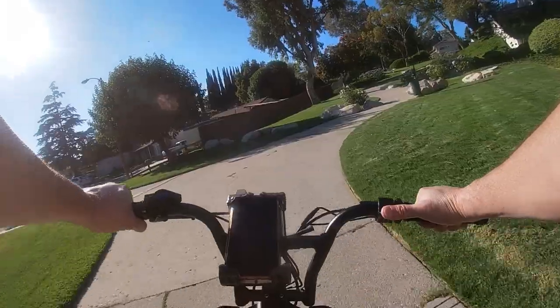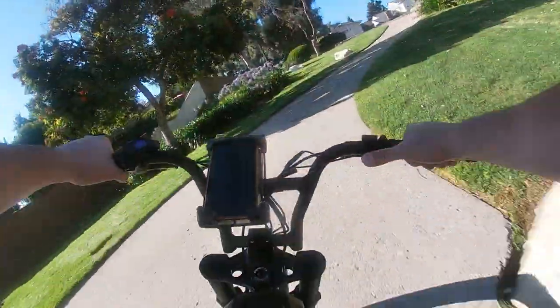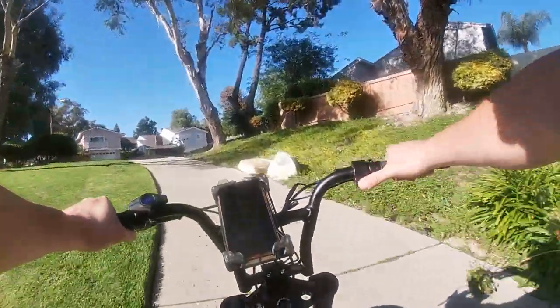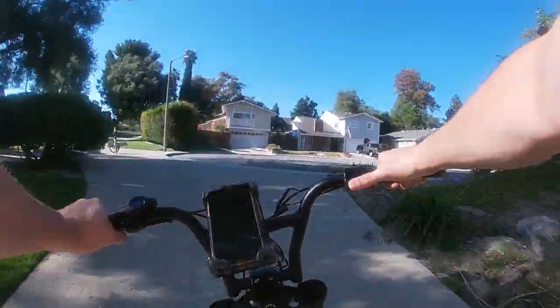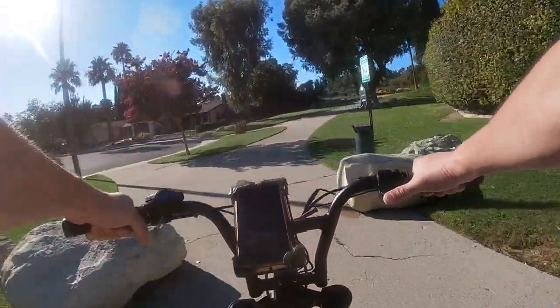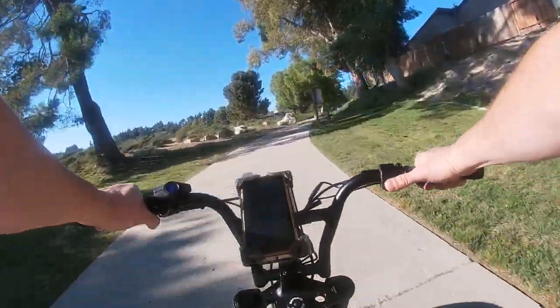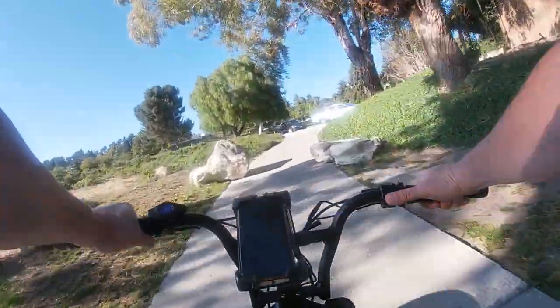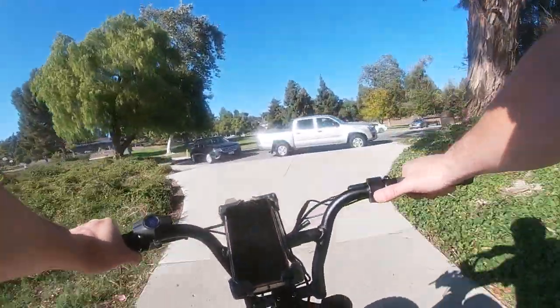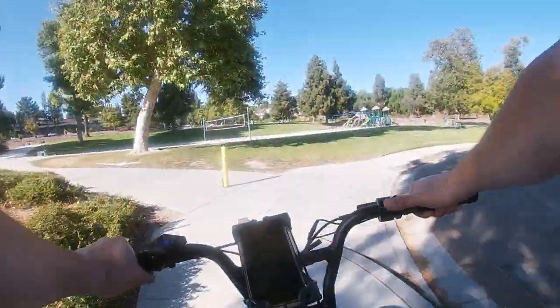These studded tires — all-terrain tires from Super 73 — are like beyond badass. They freaking change everything. They're really comfortable on the street, maybe not quite as comfortable as the ones that come with the bike because they're a little knobby, but man, do they have grip. You can go anywhere, you can go in dirt. Just so much better.